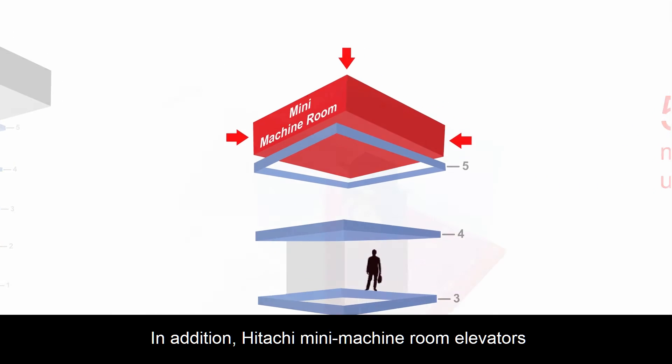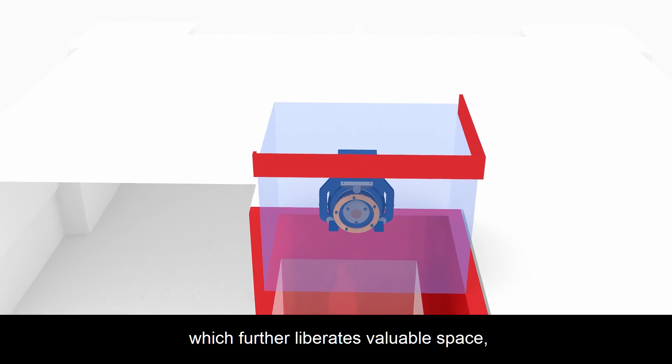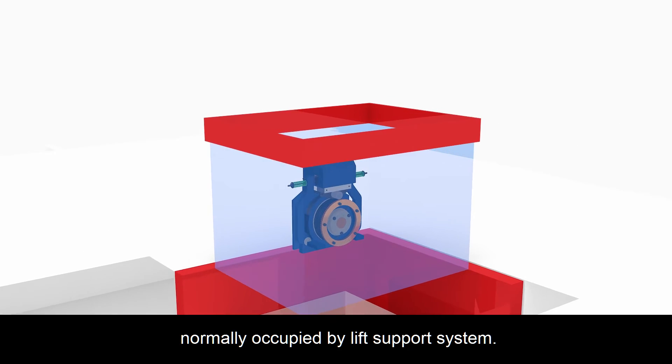In addition, Hitachi mini machine room elevators also have a thinner control panel which further liberates valuable space, normally occupied by lift support systems.